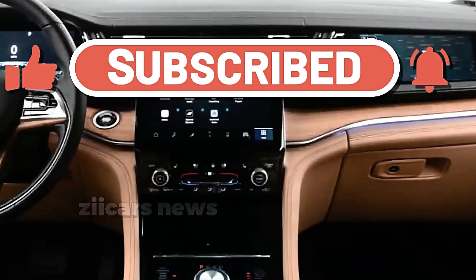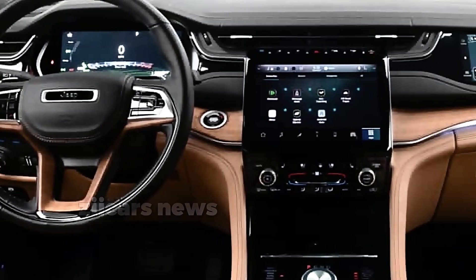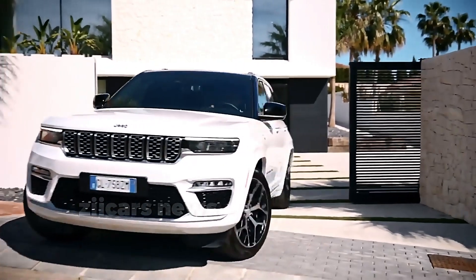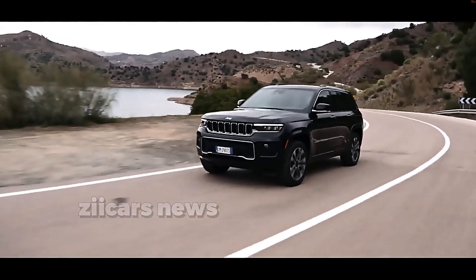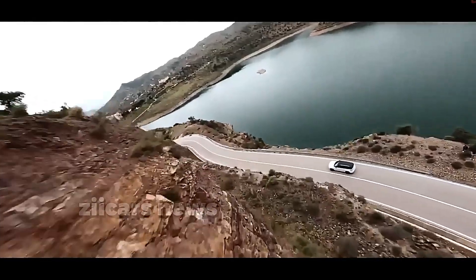The base engine for the 2024 Jeep Grand Cherokee is a 3.6-liter Pentastar V6 made entirely of aluminum, producing 293 horsepower and 260 lb-ft of torque. Also available is a 2.0-liter turbocharged four-cylinder engine and a hybrid powertrain.